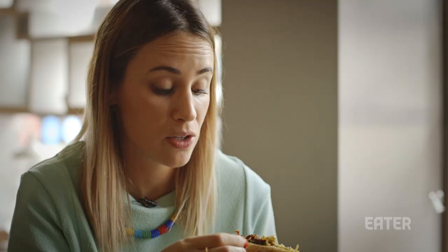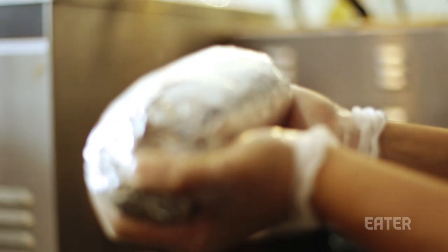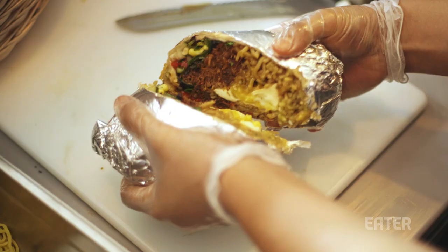I'd actually recommend when you come here, definitely get some veg in there, some green. Corn also adds some good texture. But at two o'clock in the morning when you're drunk, this is the most amazing late night food in the history of late night food, let me tell you.